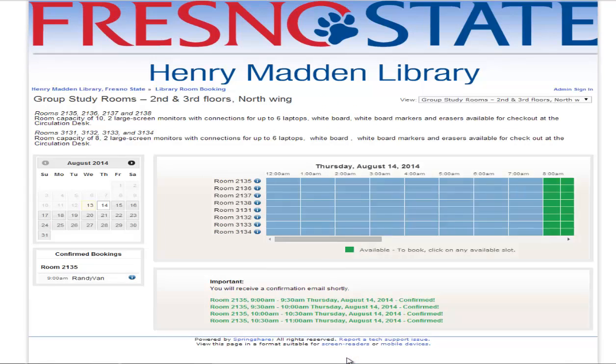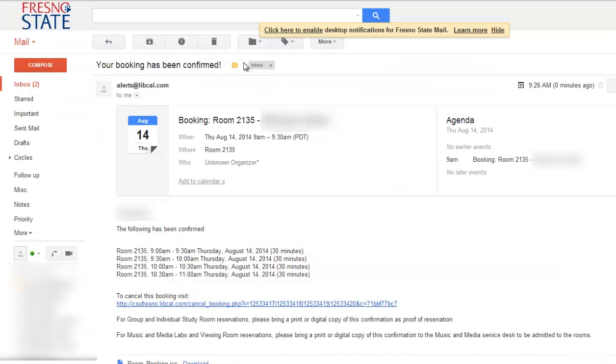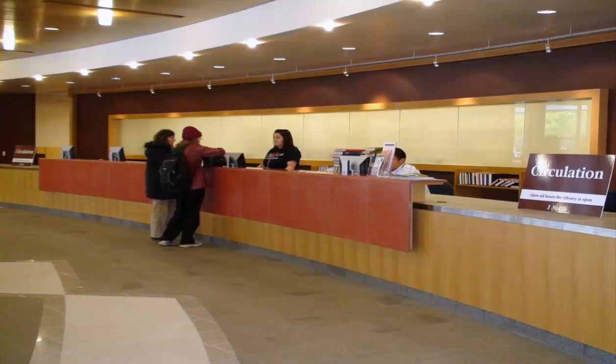A confirmation is sent to your email. Save a print or electronic copy of the confirmation. Questions? Contact the Circulation Desk at 559-278-2551 for more information.